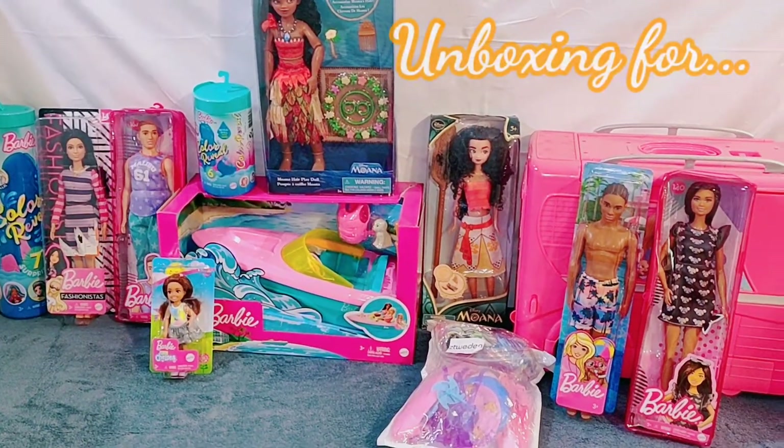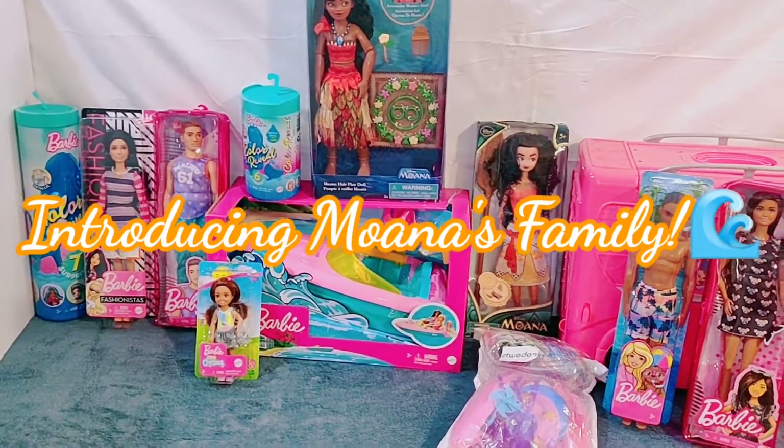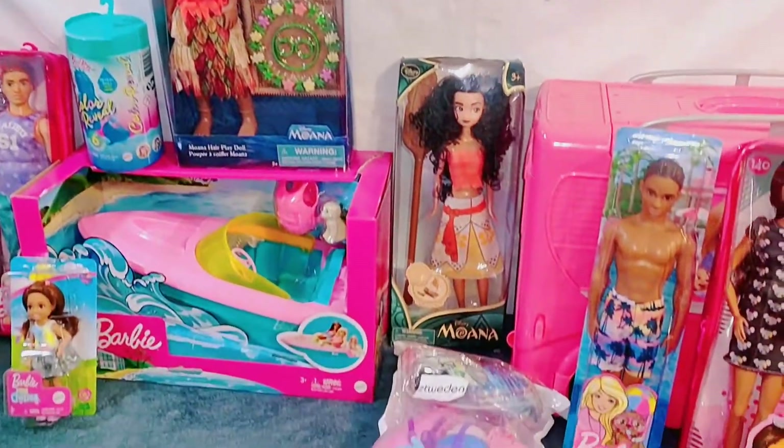Next up, we're unboxing for introducing Moana's family. We're so excited. I wonder what Moana's family is going to do.